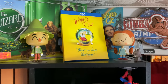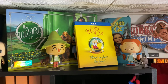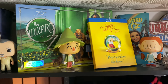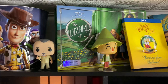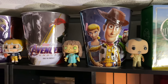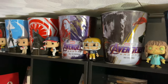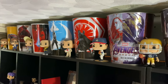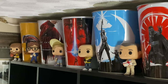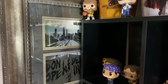Above that we have The Wizard of Oz — another one that's more Sam's, though I enjoy it. It just isn't really my cup of tea. Next to that we have some pop figures and some of the metal tin popcorn cases you get from AMC or Regal when you see movies on opening day.